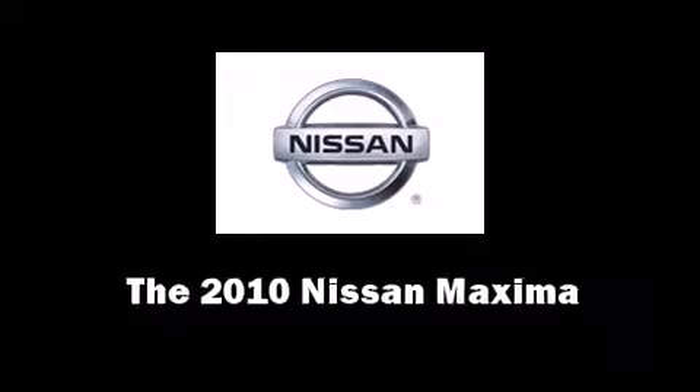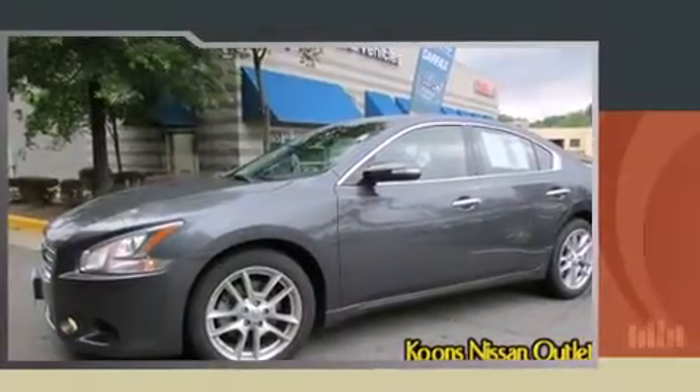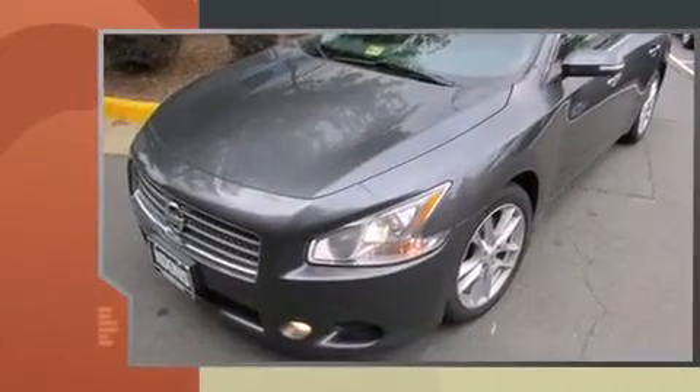The 2010 Nissan Maxima. It features a continuously variable transmission, front-wheel drive, and a 3.5-liter six-cylinder engine.